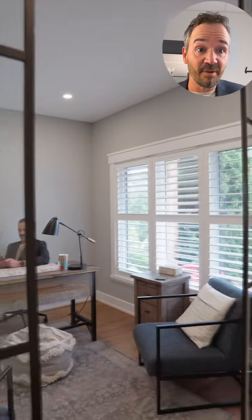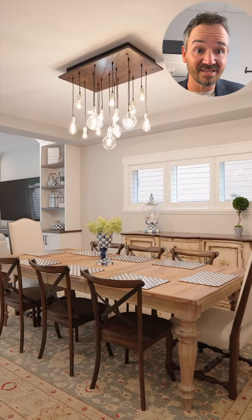This home is not only having an exterior renovation — the interior has been renovated down to the studs. Check out that main floor office with custom glass wall. We've got nine foot ceilings, open concept, and you guessed it, custom light fixture.